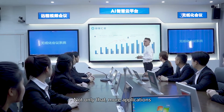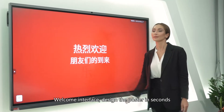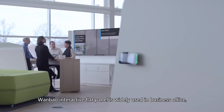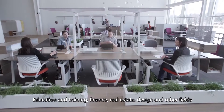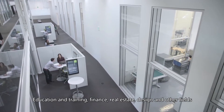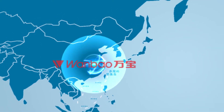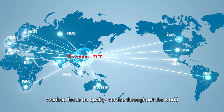Not only that — more applications include a welcome interface designed to create posters in seconds, with picture and text transmission across spaces. OneBow Interactive Flat Panel is widely used in business office, education and training, finance, real estate, design, and other fields. OneBow focuses on quality, with service throughout the world.